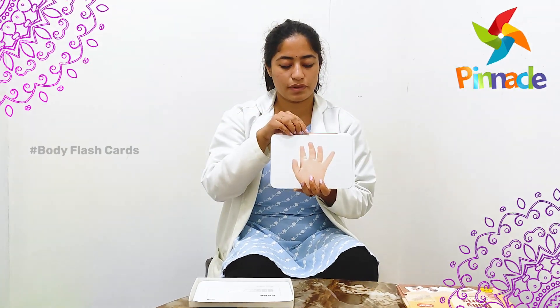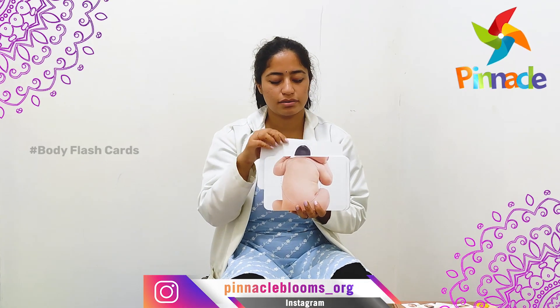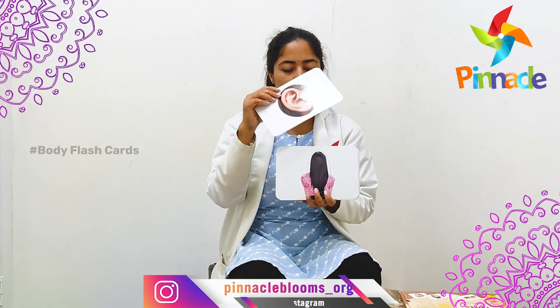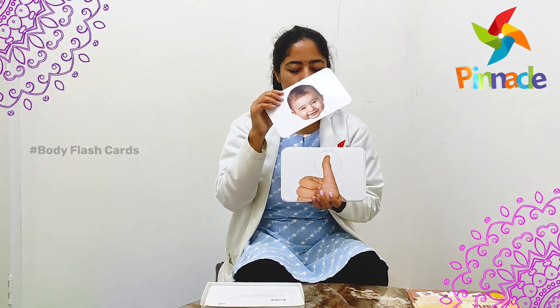Hand, stomach, lips, teeth, back, hairs, ears, nose, thumb, face.